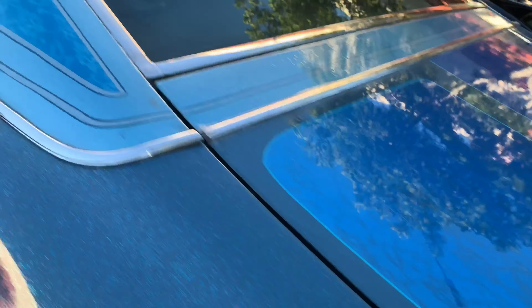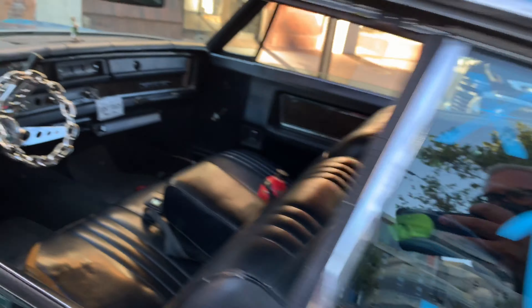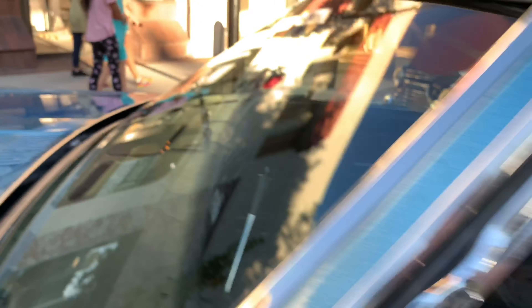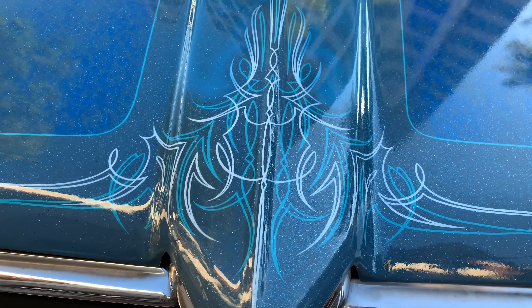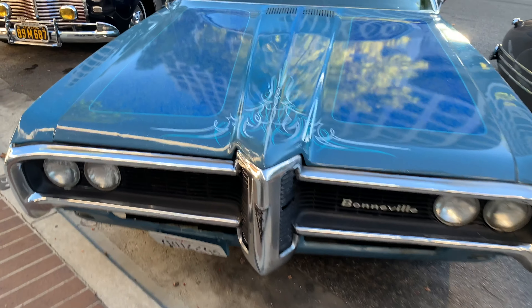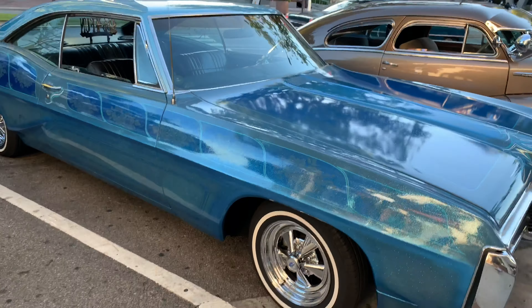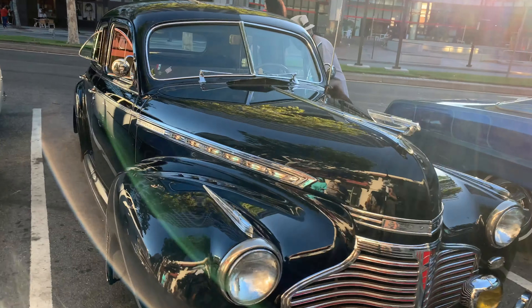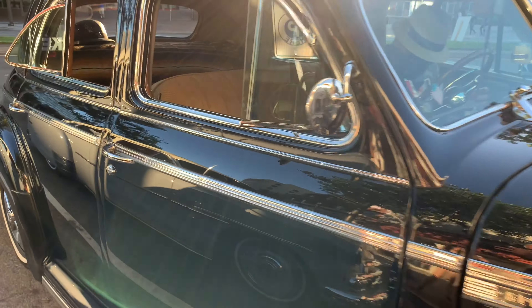There's an old Pontiac — lowrider complete with the craggers and the skinny whitewalls. Very old school lowrider style. This thing's pretty awesome with the paint, with the lacework on it, all the blue rows. It has a chain link steering wheel, complete with lots of cool pinstriping. I'm sorry, it's a Bonneville — it's not a Catalina, it's the top-line car.